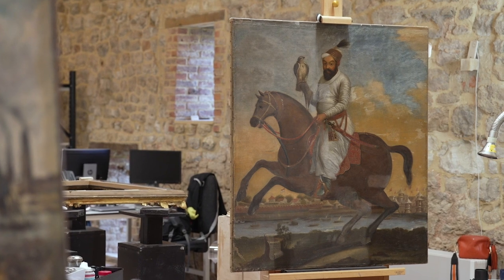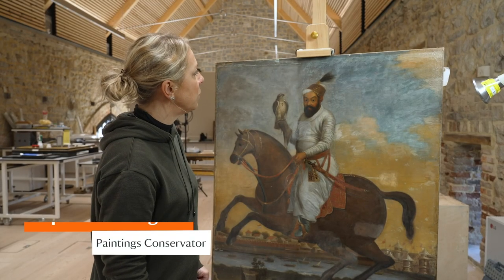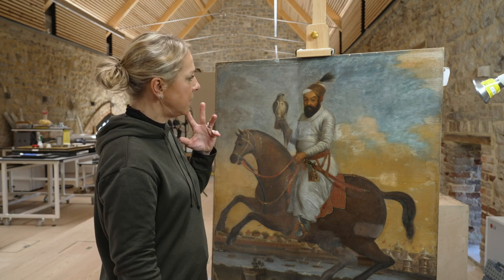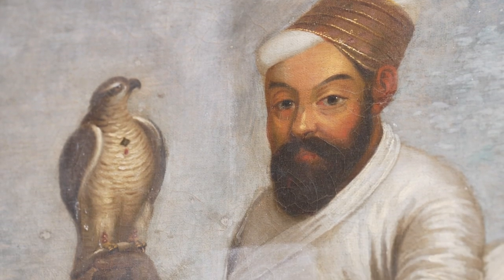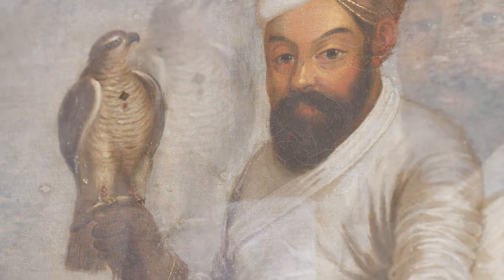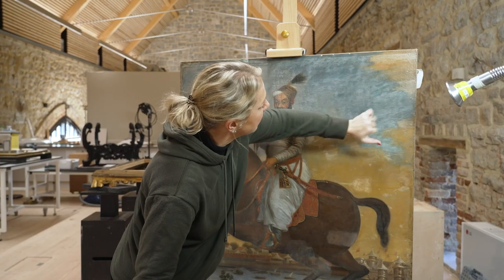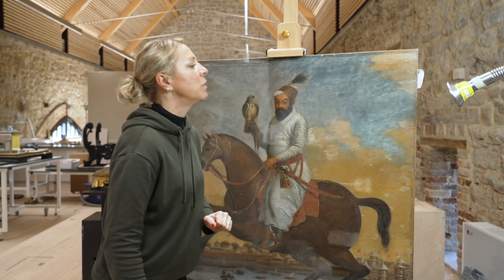The main reason why this painting has come to the conservation studio for treatment is that we have a very degraded varnish layer on the surface. We also have a lot of restorations — lots of overpaint. Underneath these areas you will have the original paint, and there will probably be far less damage which we can reveal.